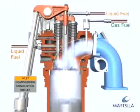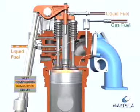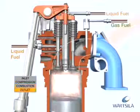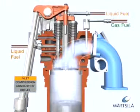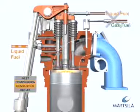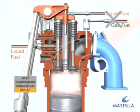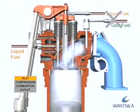The dual fuel engine is also equipped with a backup fuel system. This is a normal diesel process with camshaft-operated liquid fuel pumps. The pumps run in parallel with the process and work as a standby. Gas and pilot injection is not in use during liquid fuel operation. The liquid fuel operation process is the same as the conventional diesel process.